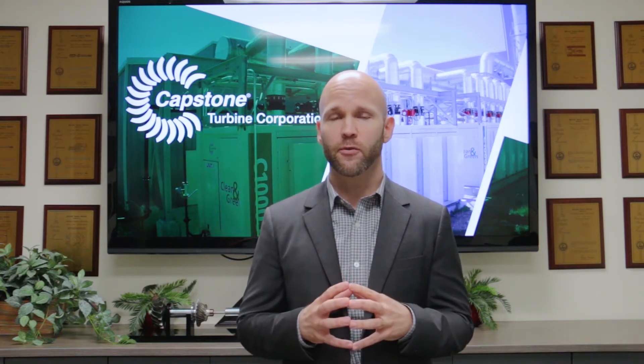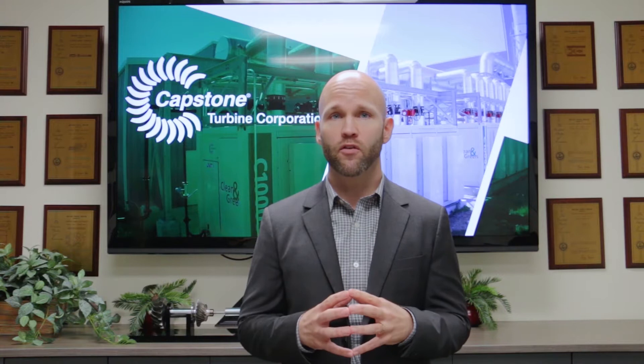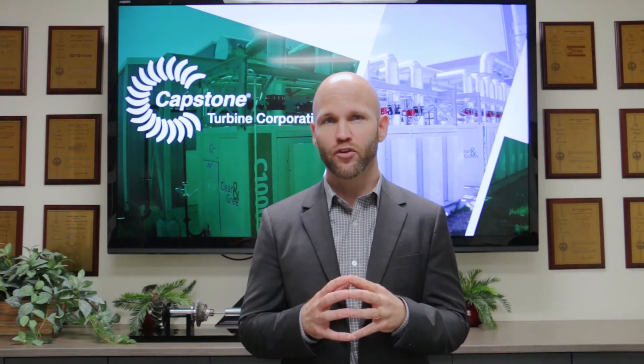Even if you are familiar with Capstone and its products, you may be curious about how it all comes together and how we're able to take requirements from around the globe and make amazing solutions for our customers. With that, we'd like to invite you for a look inside our factory to see how it all comes together.